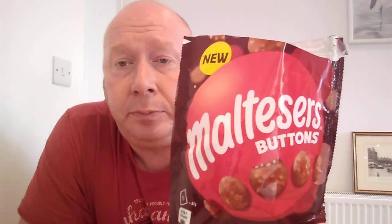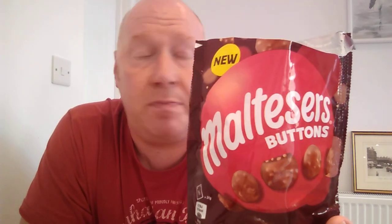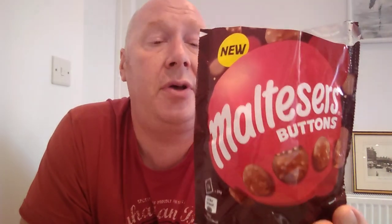They are quite nice. It is just a Malteser that's been sat on, melted in this hot sun, gone flat, and they've decided to chuck them in a bag and sell them. So yeah, they're all right folks to be fair, it's quite nice.